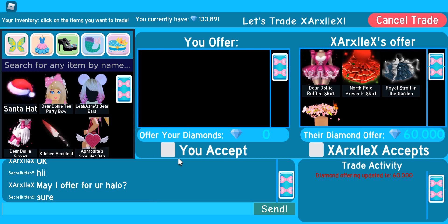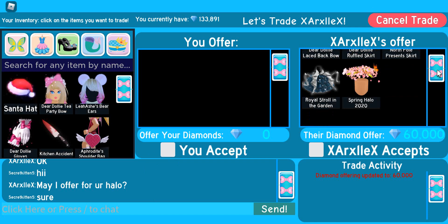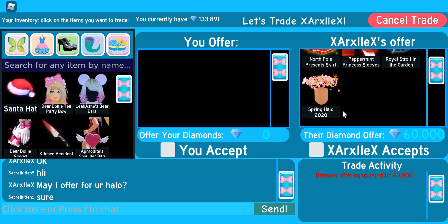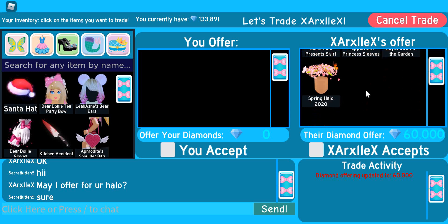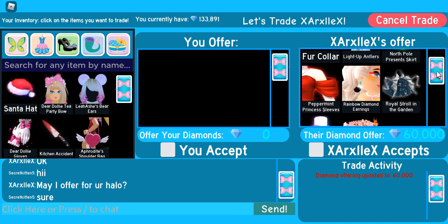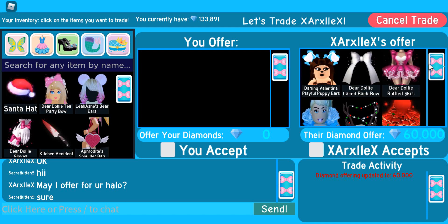I have somebody else who's offering some good stuff. So we have the Dear Dolly Skirt, the North Pole Present Skirt, the Royal Stroll in the Garden Skirt, and they're still adding stuff. We've got the Spring Halo 2020, which is a quite pretty halo, and they've put in 60,000 diamonds. I guess there's going to be a lot of other adds as well.